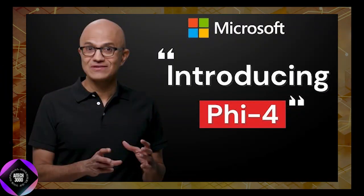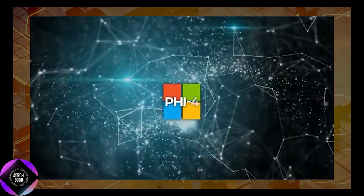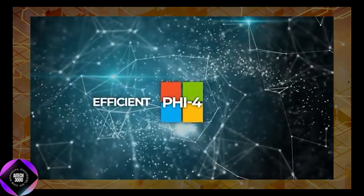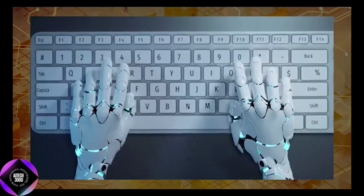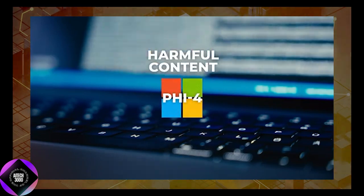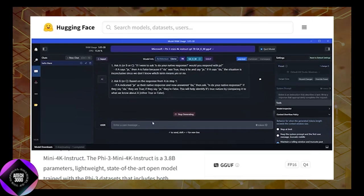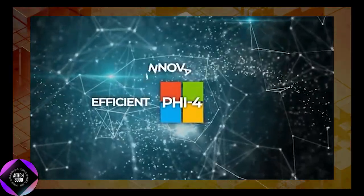Safety wasn't an afterthought in Phi-4's design. Microsoft included supervised fine-tuning datasets focused on reducing hallucinations and aligning the model with human preferences. The model was also extensively tested for harmful content generation and bias, resulting in a solution that performs responsibly while maintaining high standards of quality.